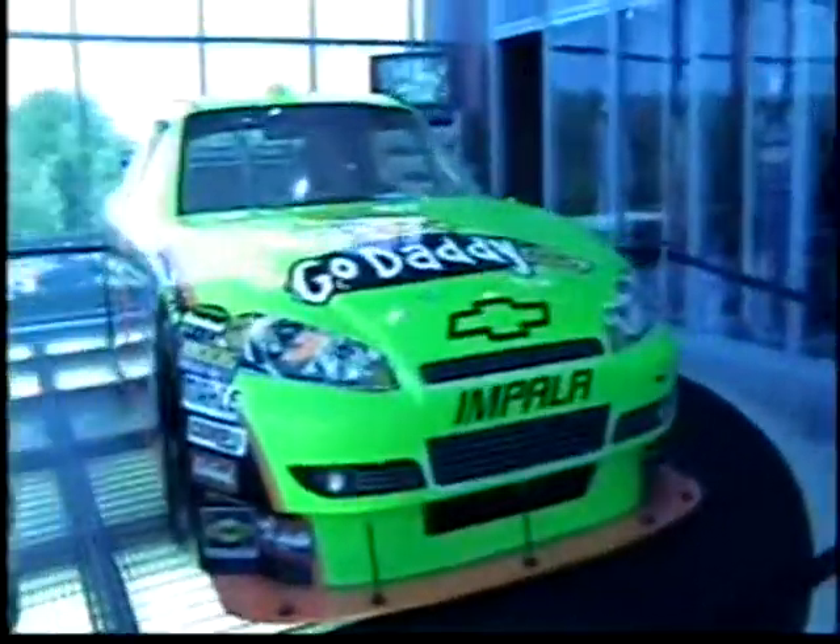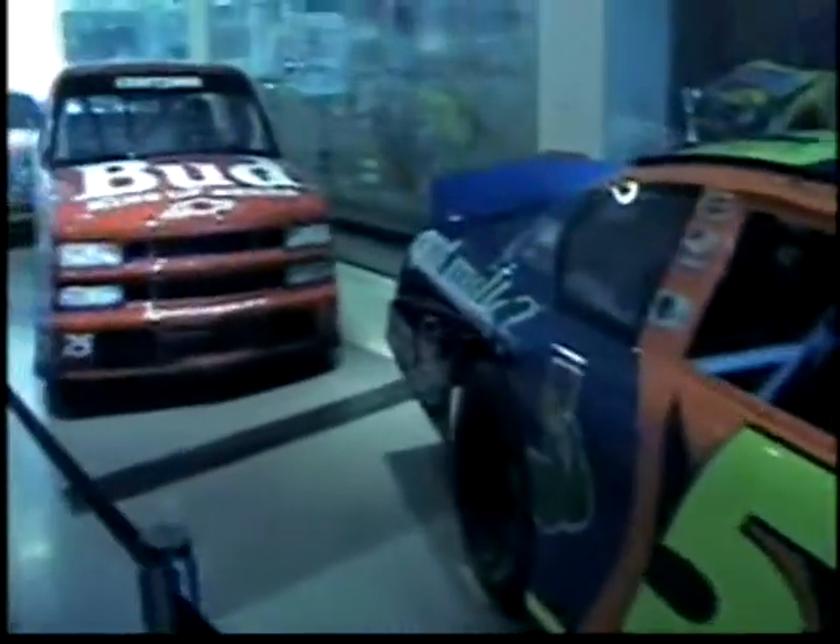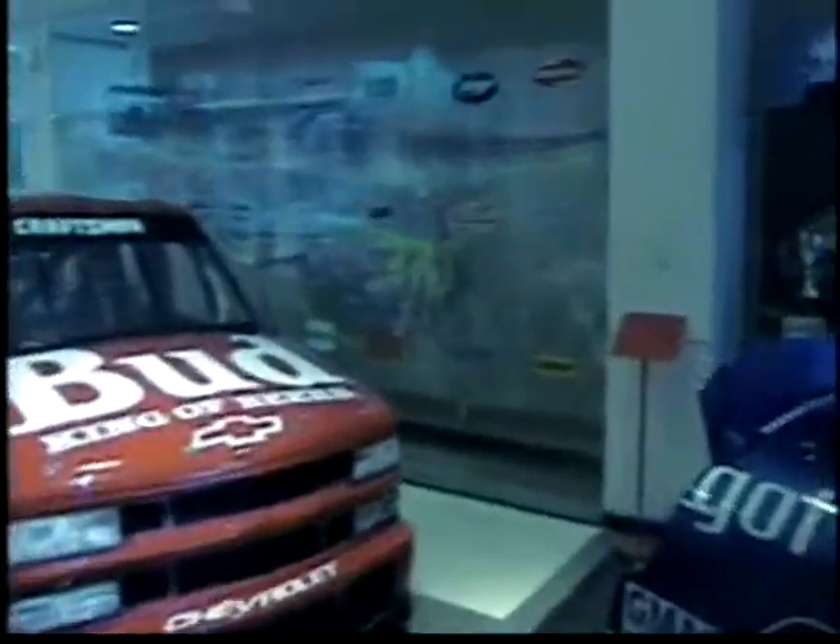What year was it when you drove the Van Joseph car? Early 80s. These look quite brand new. They are because that's his current sponsor.